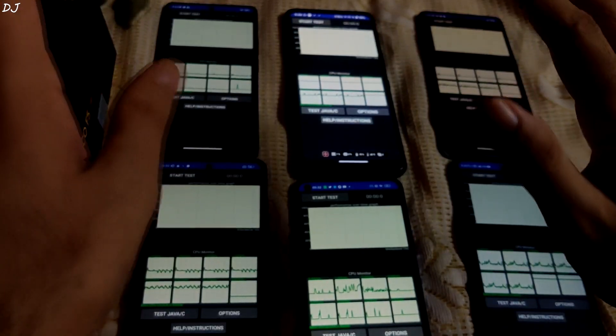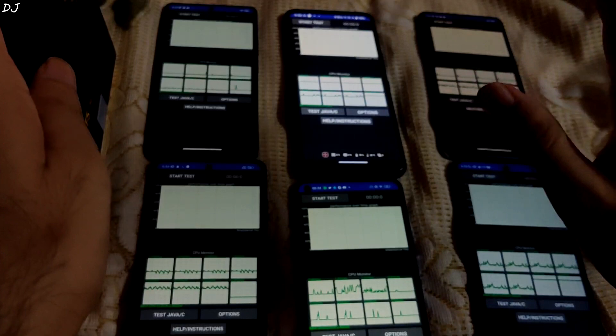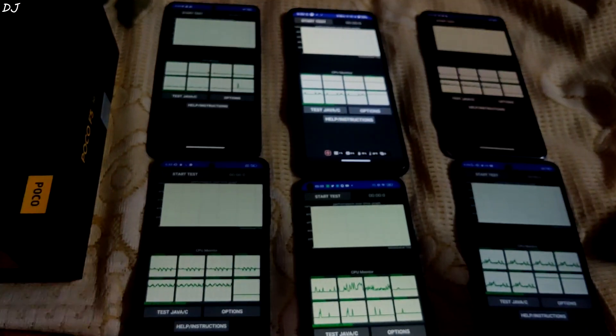All of the phones are set to Airplane mode. No app is running in the background. So let's start with the testing.